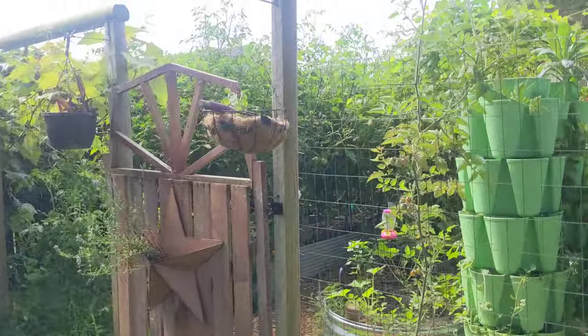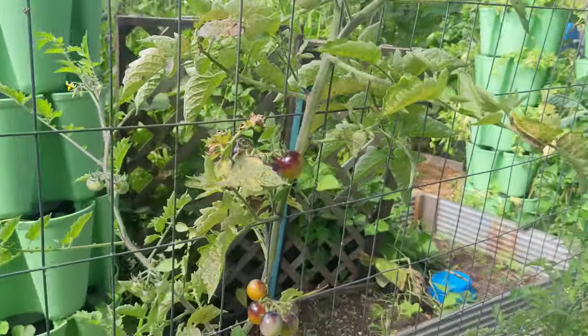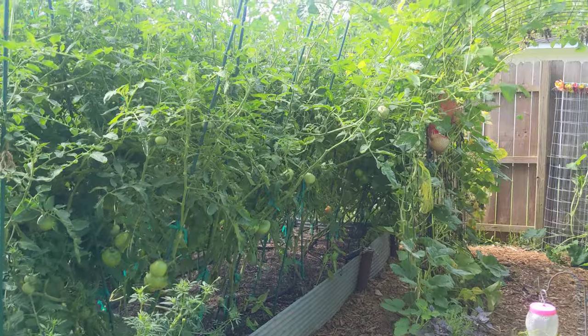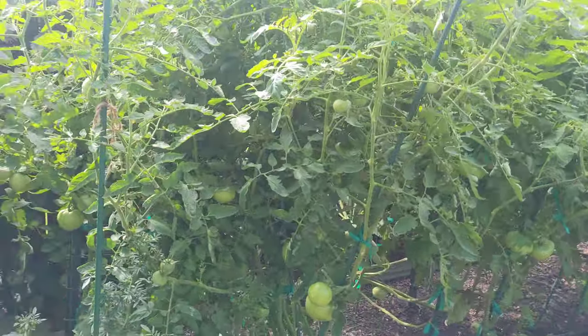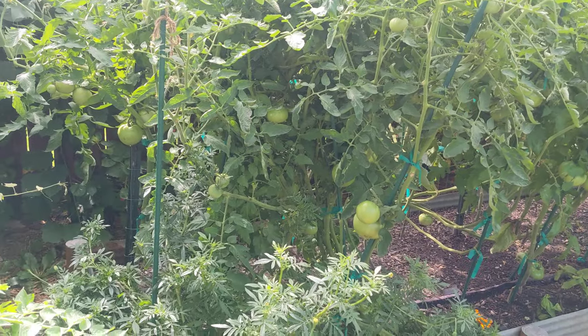I wanted to show my garden. I've taken down my Facebook support group and I still have the YouTube, but I don't upload to it very often. But I was really wanting to share some of this with anybody that wanted to check it out.